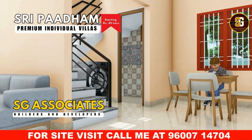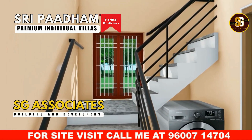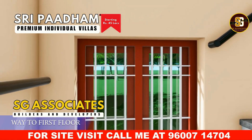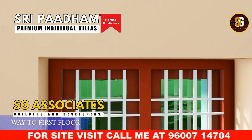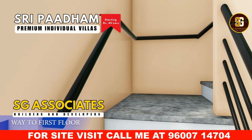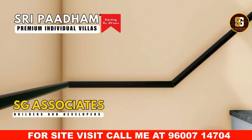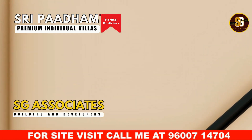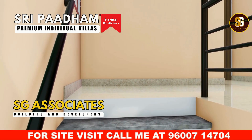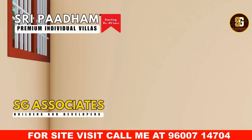As you ascend the stairway to the first floor, you'll notice the robust steel handrails, ensuring both safety and elegance. The steps are adorned with vitrified anti-skid tiles, designed to provide a secure footing while adding a touch of sophistication. The staircase also benefits from excellent ventilation, enhancing comfort and air circulation. Every detail is thoughtfully crafted to offer both functionality and style, creating a pleasant experience as you move between levels.